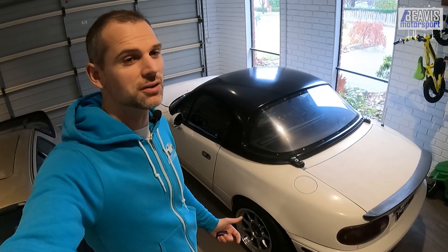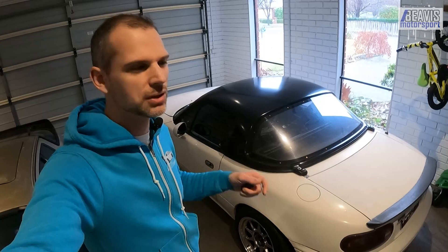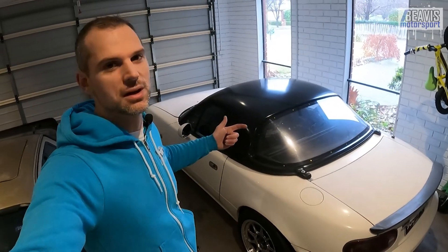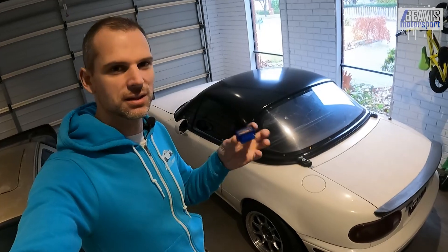My Mazda MX-5 has been suffering from an intermittent check engine light, and as far as I can tell it appears to be the exhaust bypass solenoid — the little gas emission solenoid that sends some of the exhaust gases through the charcoal canister.